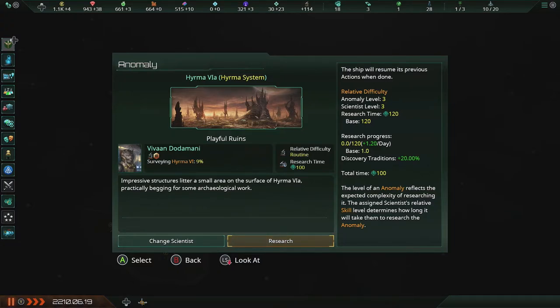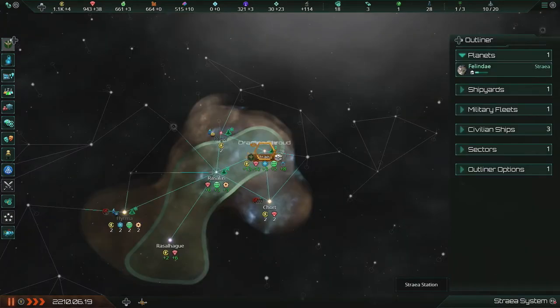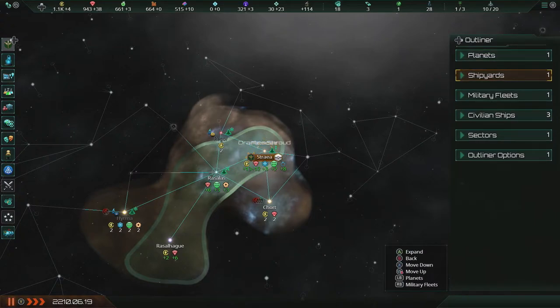Impressive structures litter a small area of the surface on Hirma 6A — practically begging for some archaeological work. There we go, something to do. Sounds like a plan to me.